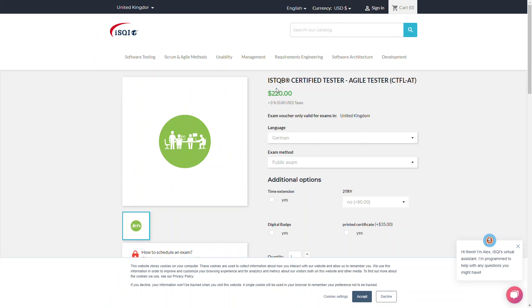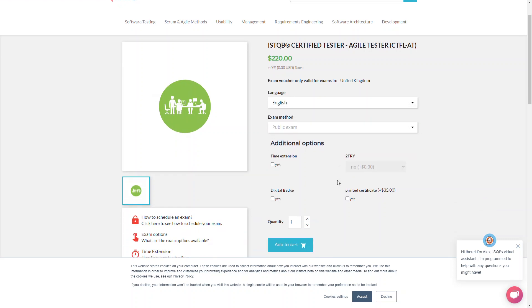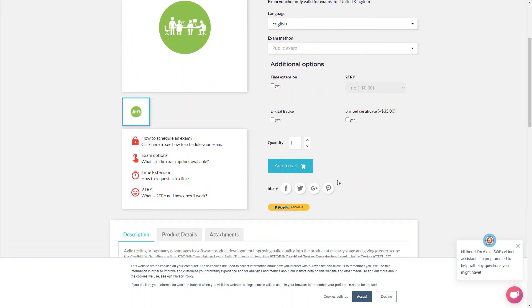Which of the three options to choose, and what is the best one for you, really depends on your location. You need to discover it on your own. Just check the three options and find out which one is available in your country and which one provides the best price. Then register for the exam and pass it. You did everything possible to pass the exam on the first attempt. Good luck.